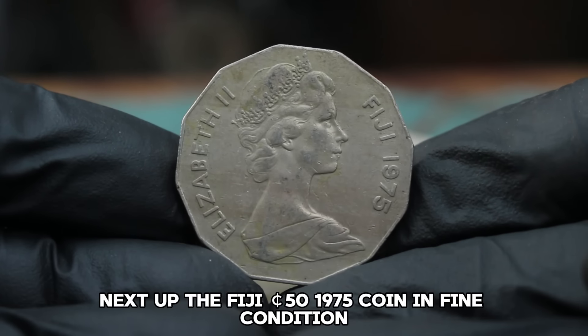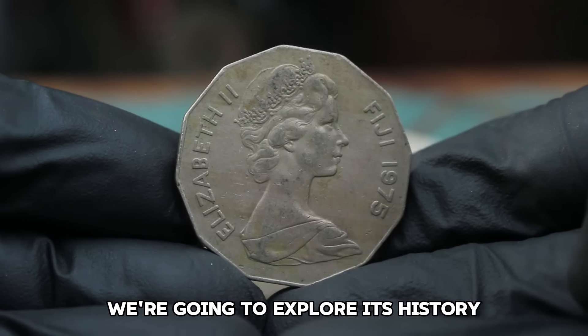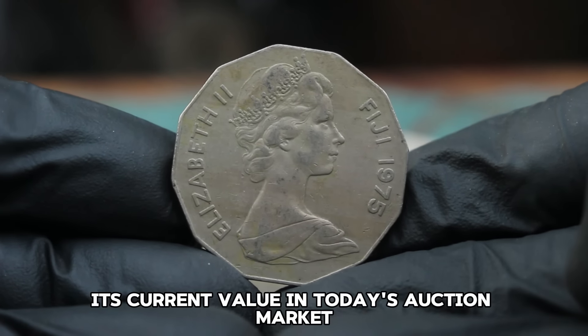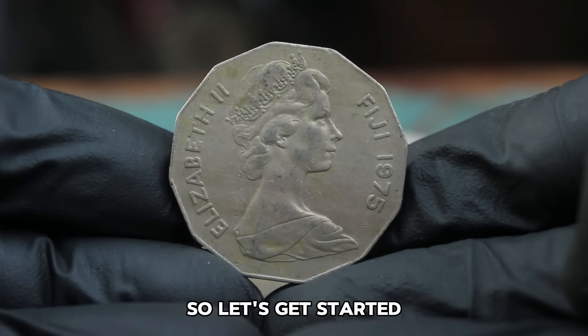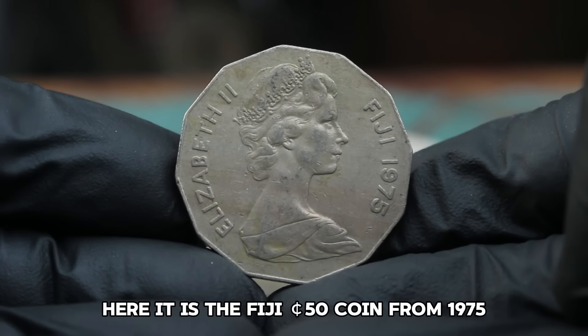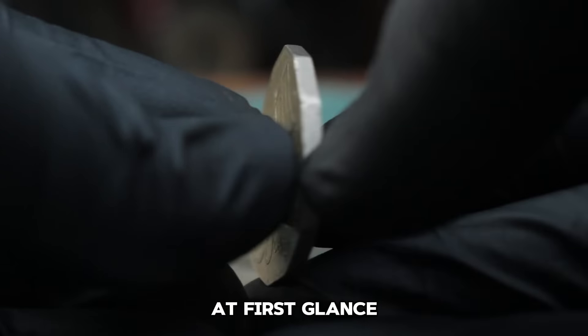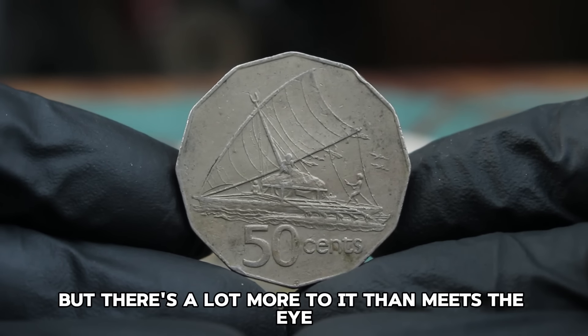Next up, the Fiji 50 Cents 1975 coin in fine condition. We're going to explore its history, design, and its current value in today's auction market. The 1975 Fiji 50 Cents coin features a unique design. On the obverse, you'll find the portrait of Queen Elizabeth II, designed by Arnold Machin — a design commonly used on many British and Commonwealth coins during that era.